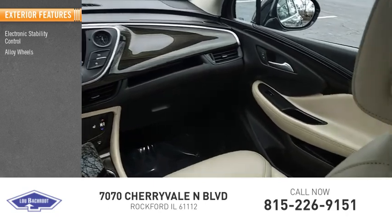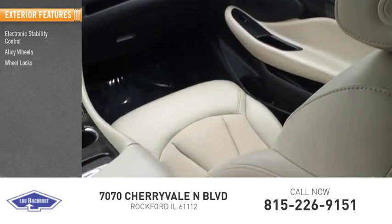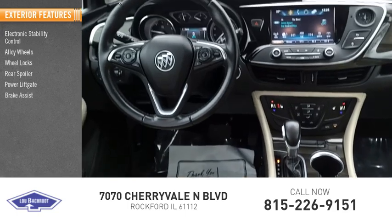Electronic stability control, alloy wheels, wheel locks, rear spoiler, power liftgate, brake assist.